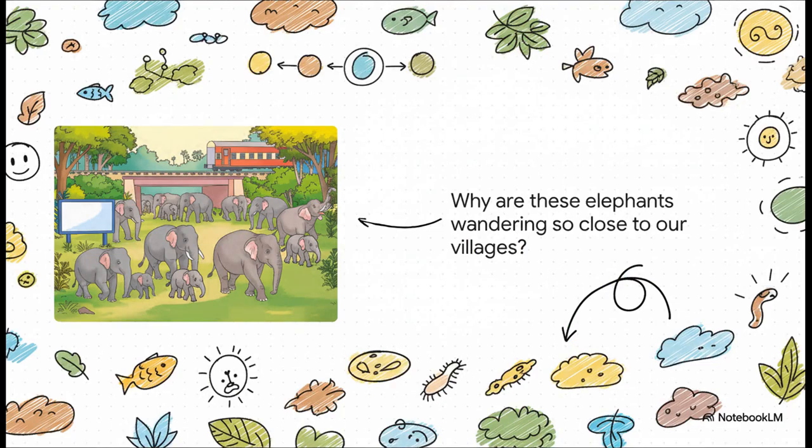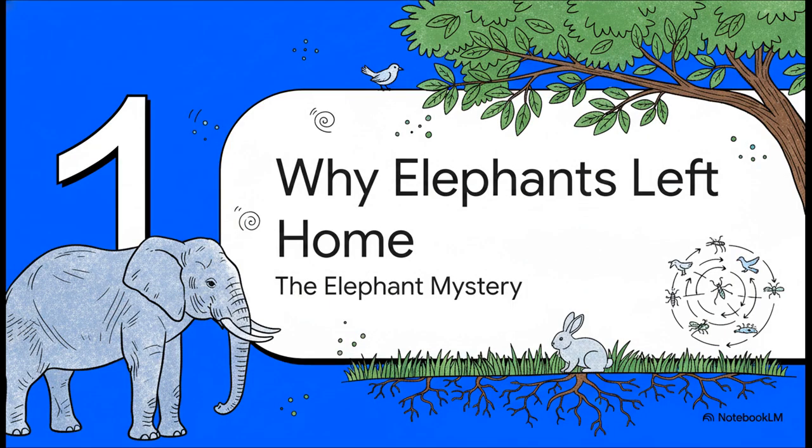Let's start with a little mystery. Look at this picture — we see these beautiful, majestic elephants. But why are they so close to a railway line, so near our villages? We see this kind of thing on the news all the time — elephants wandering into farms. It's a puzzle, and you and I, we're gonna solve it together. What do you think is happening here? To solve our little elephant mystery, this first section is all about figuring out why these gentle giants might have left their homes. Let's put on our detective hats and find the clues together.